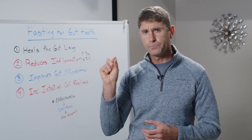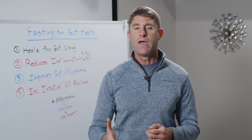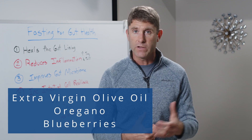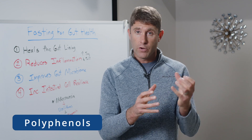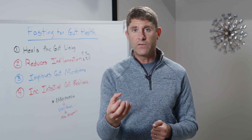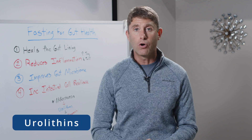The fourth thing is that fasting increases intestinal cell resilience. When we have optimal levels of Akkermansia, it will eat polyphenols from our diets — things like extra virgin olive oil, oregano, or berries like blueberries. The primary feeders will eat some of those polyphenols, and some will drop down into the mucosa where secondary feeders like Akkermansia will eat them. As a postbiotic, after consuming healthy polyphenols or gut mucosa, Akkermansia will produce something called urolithins.